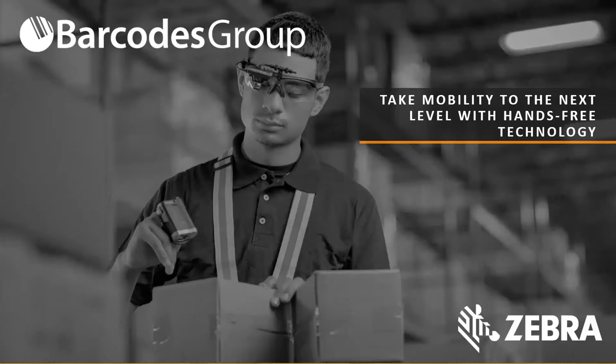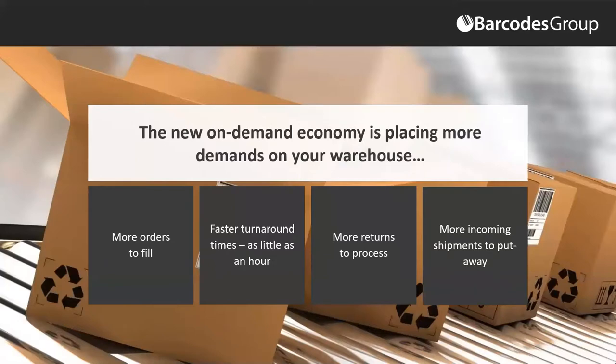Thank you for attending today. I am a Product Manager with Zebra Technologies focused on warehouse solutions, and I've been working on Fulfillment Edge and the HD 4000, our head-up display, for several years now. We're excited that it was publicly released at the end of 2019 and we're starting to get it rolled out at customer sites. Looking at where Head-Up Display and Fulfillment Edge came from, the on-demand economy has started placing a lot more demands on customers' warehouses.